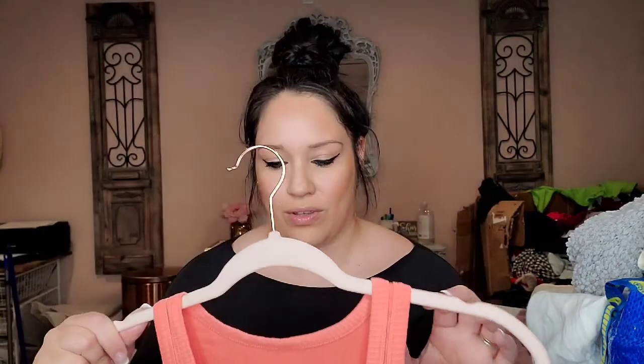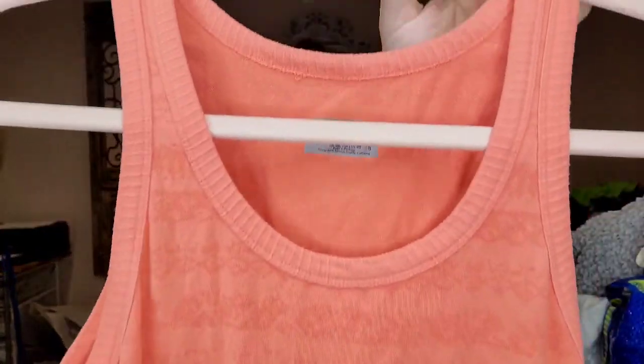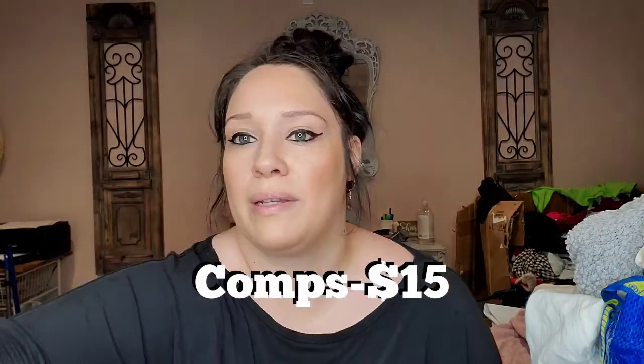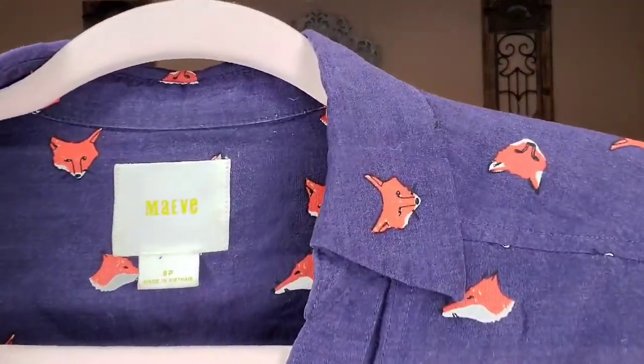This one I probably wouldn't have picked up, I was just in a hurry. It was $2.99 — they counted all the tank tops as t-shirts which was awesome, so they were the $2.99 price instead of the $5.99. It's just an athletic tank with a paisley lace print on it, size small workout top — I'll probably get like $15 for it. This shirt I've sold before on Poshmark — it's Maeve, size 8 petite, really cute fox print.